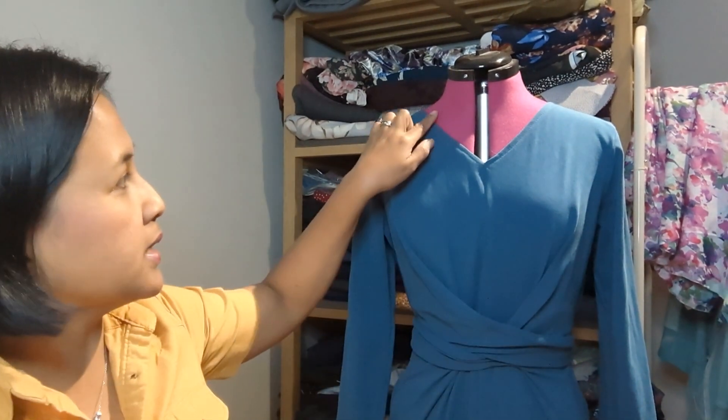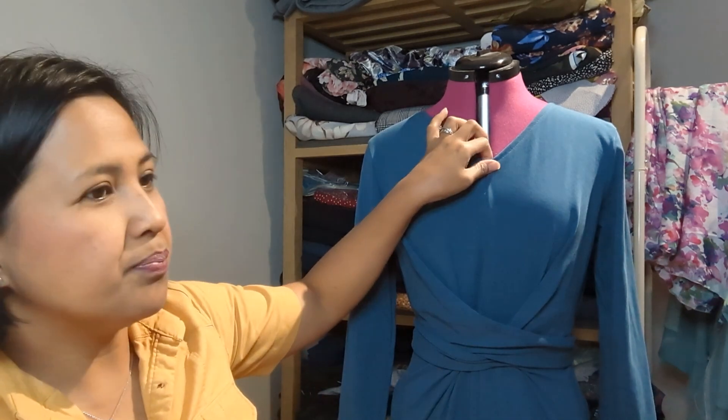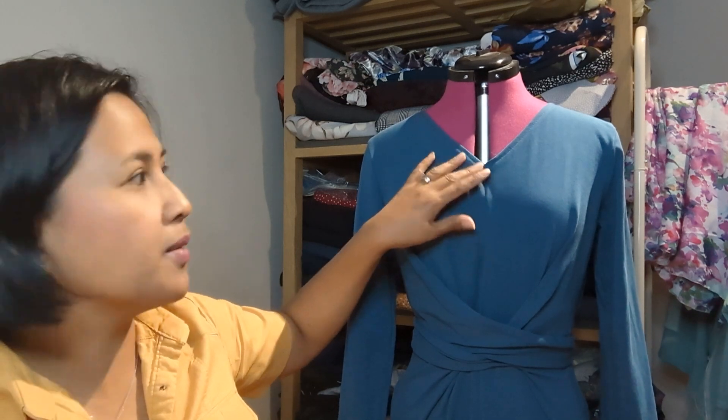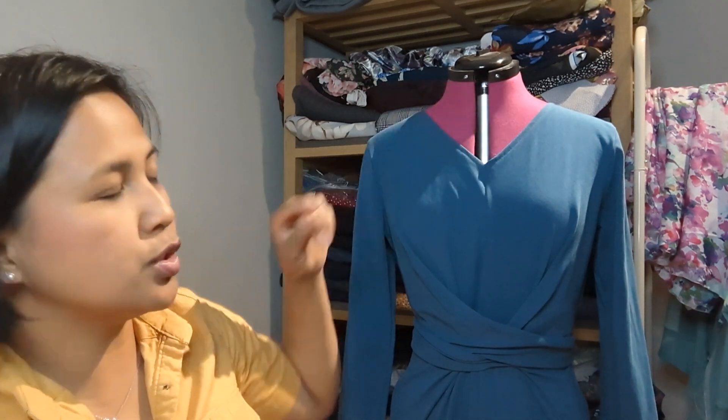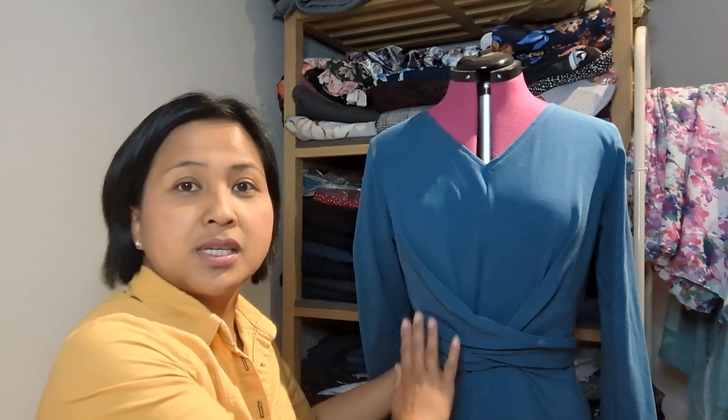The neckline is a V-neck. Normally with a jersey neckline you would use ribbing fabric, bias binding, or a facing, but this pattern just has you fold it over and stitch it down. That's not normally my preferred way of finishing a jersey neckline, but I was very surprised how it turned out — it's very neat with no puckers and doesn't look bad at all.